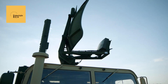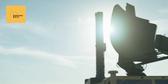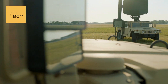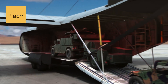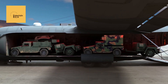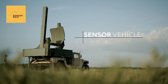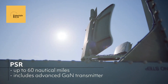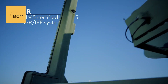In a significant move, France has become the first foreign customer of the RTX mobile air traffic control system. This advanced system, developed by RTX, is designed to enhance air traffic management capabilities, providing robust and reliable control in various operational environments. The system's mobility and adaptability make it a valuable asset for both military and civilian applications, ensuring seamless air traffic control even in challenging conditions. The acquisition by France marks a milestone in international defense cooperation, highlighting the growing demand for cutting-edge air traffic management solutions. By adopting this state-of-the-art technology, France is not only bolstering its own air traffic management infrastructure, but also setting a precedent for other nations to follow.